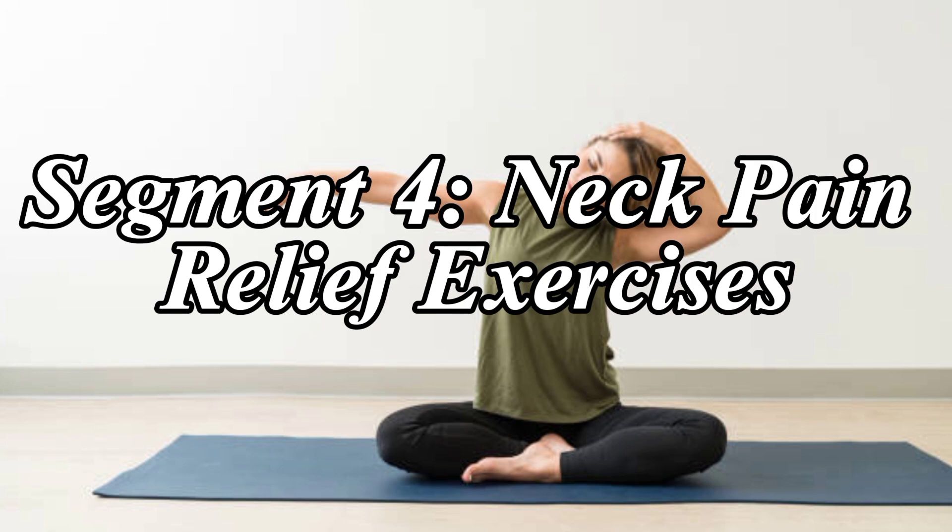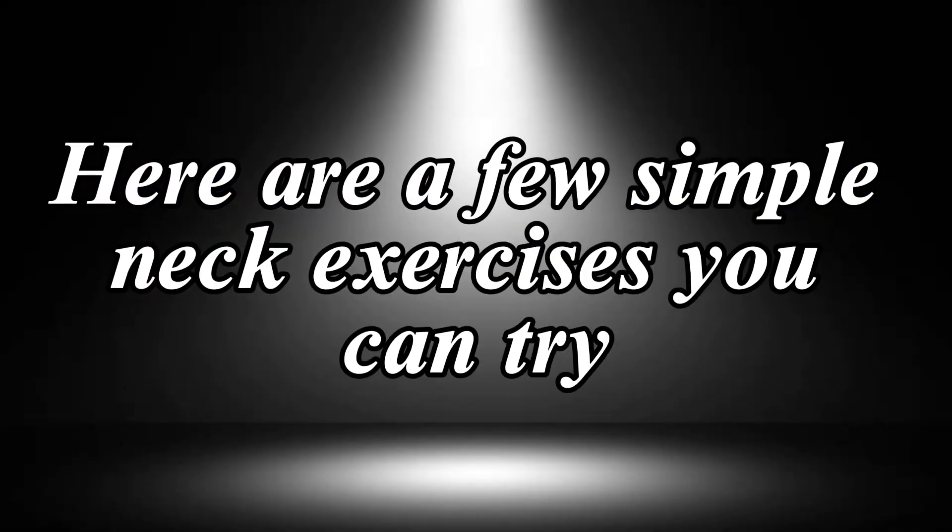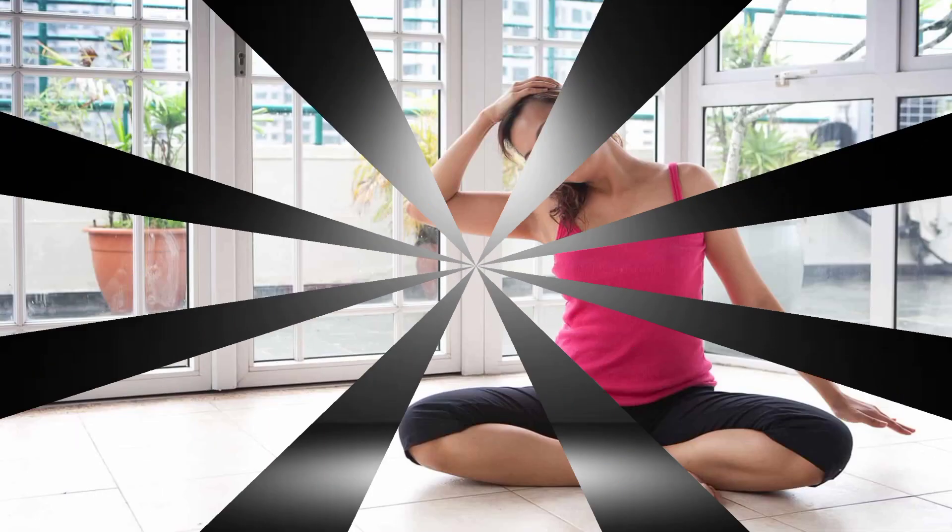Neck Pain Relief Exercises. Here are a few simple neck exercises you can try. Number 1: Neck Tilts. Gently tilt your head to the left and right, holding each position for a few seconds.